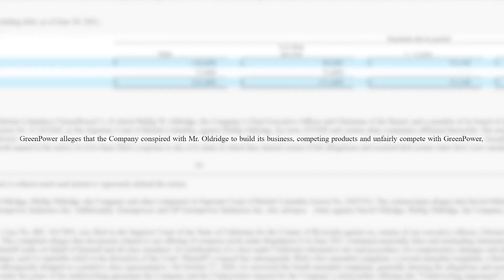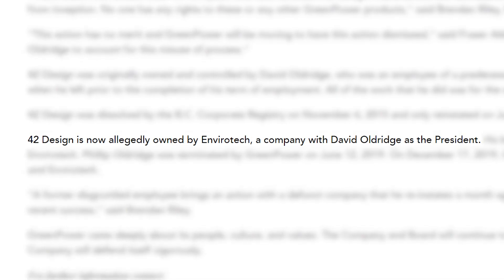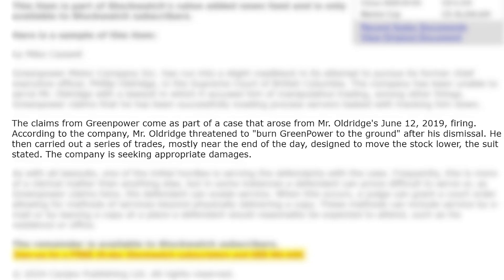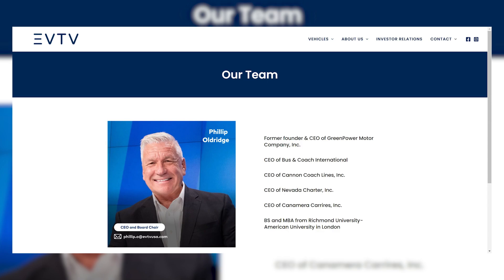According to the SEC, Philip was working with EVT to build its business and competing products, unfairly competing with Green Power. To make things more confusing, it turns out that 42 Design is owned by Envirotech, aka EVT. So basically, the long story short is that the CEO of Green Power got fired for presumably helping EVT get into the bus market. Apparently when he was fired, he decided to manipulate the stock prices of Green Power in order to lower them, and then said he would, quote, burn Green Power to the ground. At some point he gets appointed the CEO of EVT and decides they need to enter the school bus market. And what better way to burn Green Power to the ground than by using the same exact kit, making virtually no changes to the bus, and then slapping your own name on it. Absolutely ridiculous.